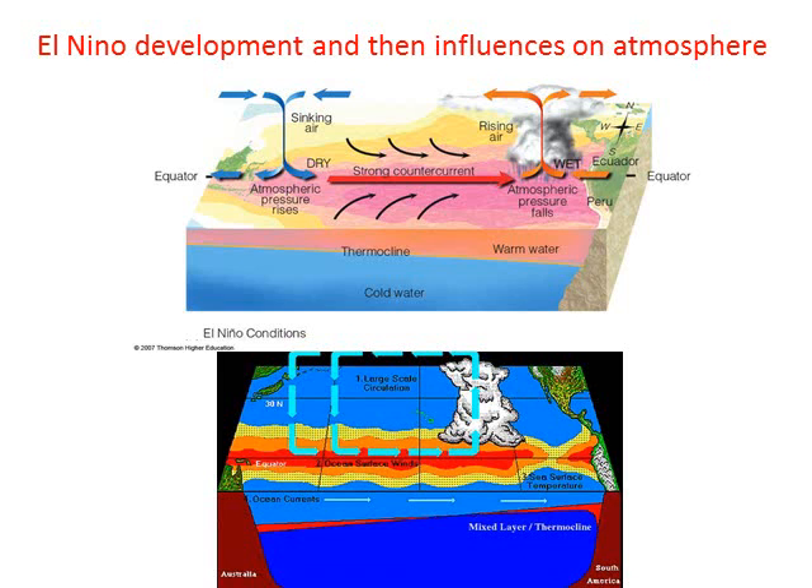So the removal of the easterly trade winds is basically a compensation for redistributing too much moisture and heat in the Western Pacific. The most important thing afterwards is that this sea surface temperature interacts with our atmosphere and draws the jet stream further south.